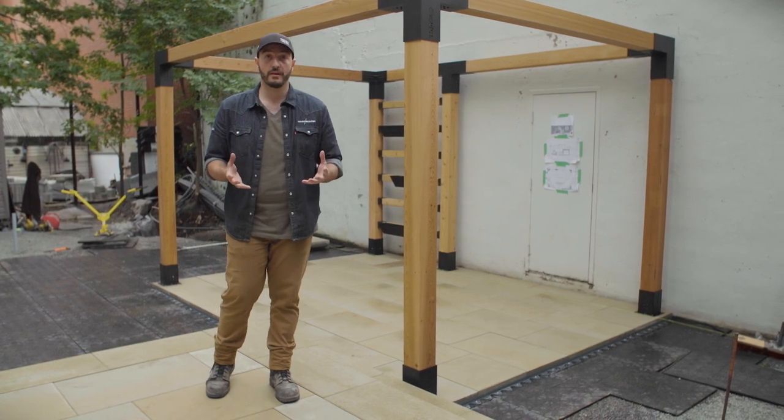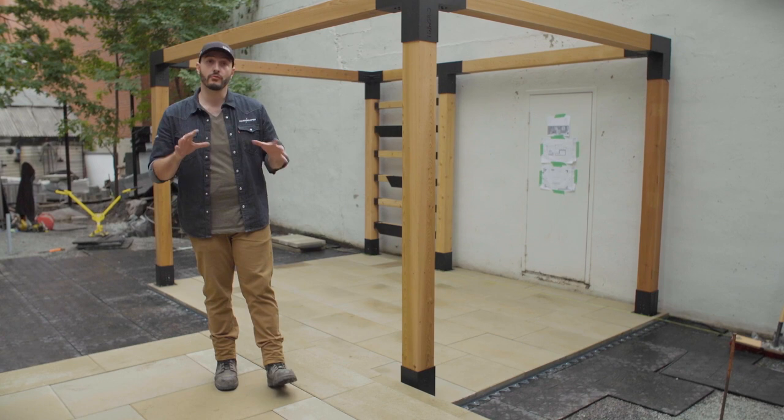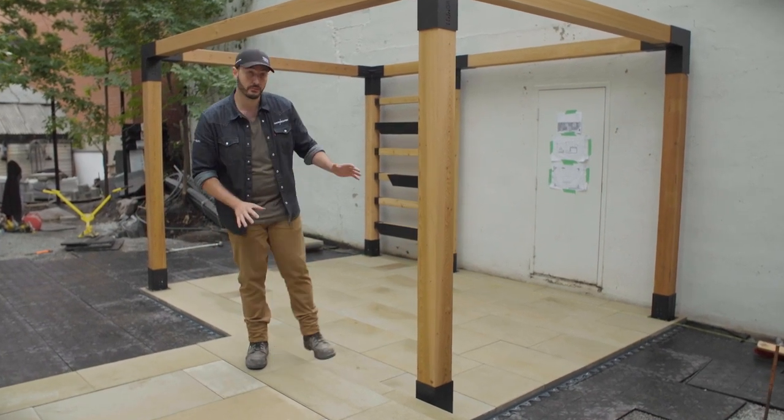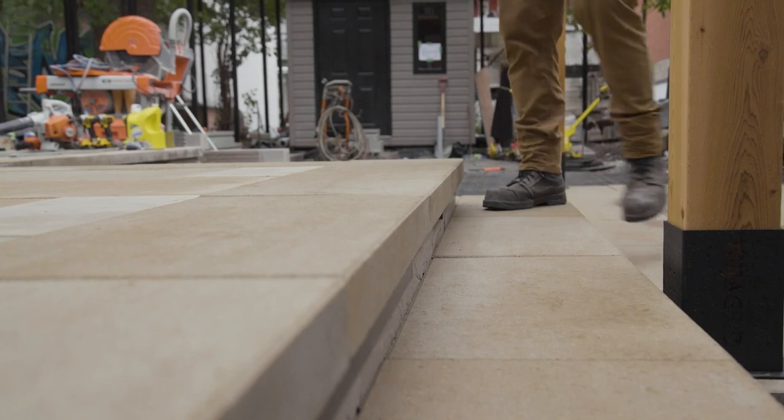When designing a small area, one of the ways we can achieve visual variety is through elevation changes. One of the ways we've done that is with this raised landing built with the iconic wall and raffinado caps.